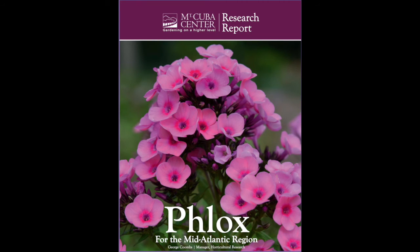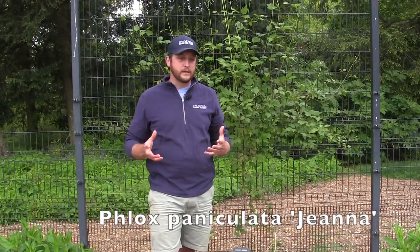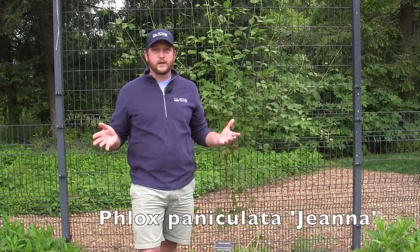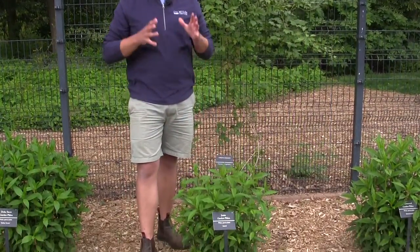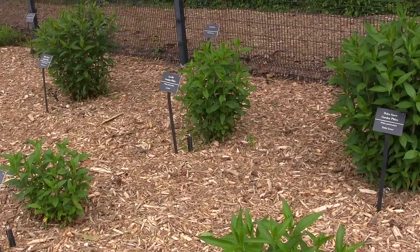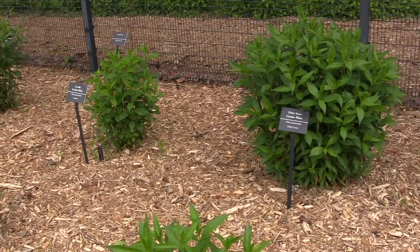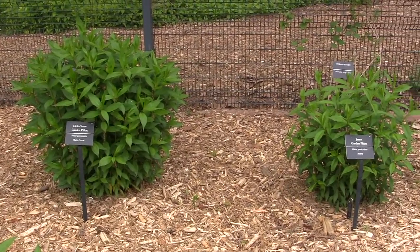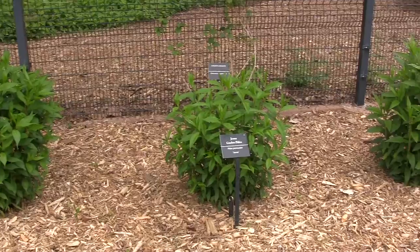In this corner of the trial garden we've featured a few of our best performing phlox from the previous phlox trial. Phlox paniculata 'Gena' was a standout for a couple of reasons: it was one of the best plants horticulturally — absolutely clean foliage as far as powdery mildew is concerned. We also looked at all these phlox for their ability to attract butterflies, and phlox are well known to attract butterflies, but phlox paniculata 'Gena' attracted far, far more than all the other phlox in the trial — by a factor of three or four times. Its flowers are very small, but there seem to be more of them per panicle.